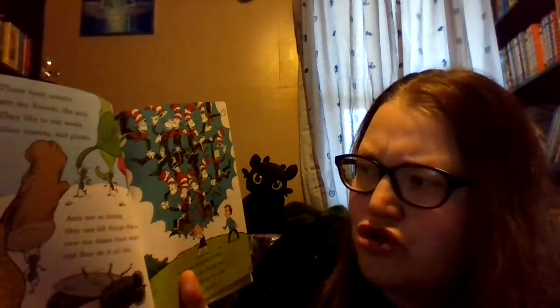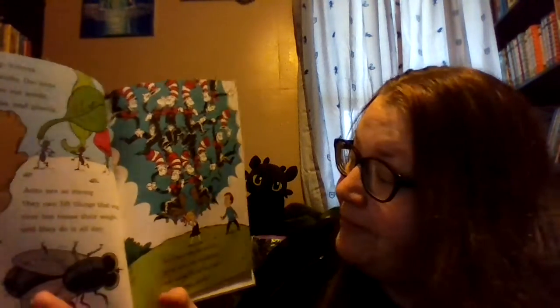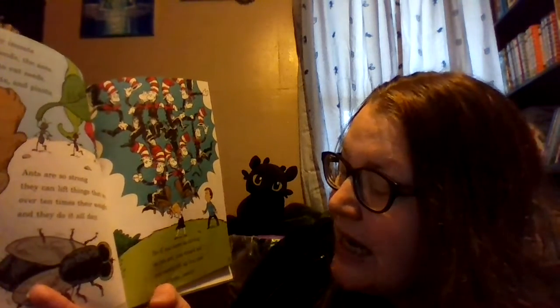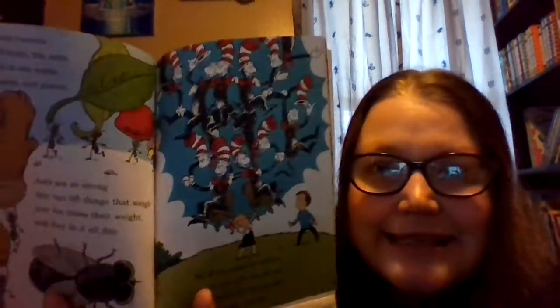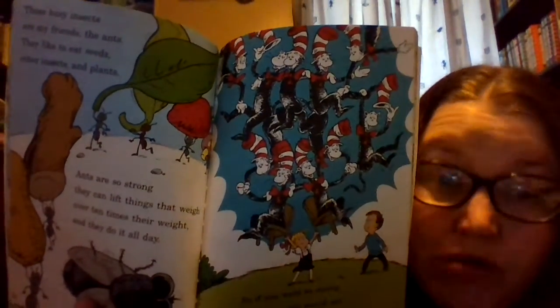These busy insects are my friends, the ants. They like to eat seeds, other insects, and plants. Ants are so strong, they can lift things that weigh over ten times their weight, and they do it all day. So if you were as strong as an ant, you would see you could lift up ten cats in tall hats easily. Ants are really, really, really strong.